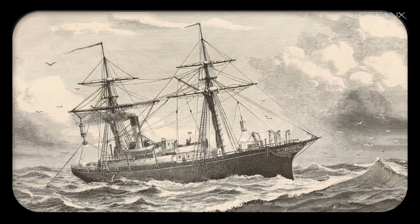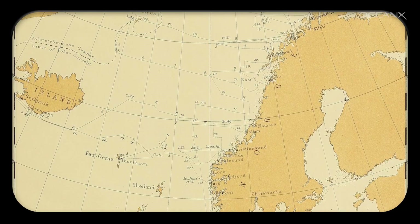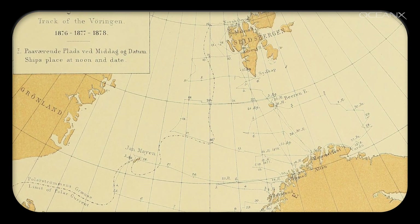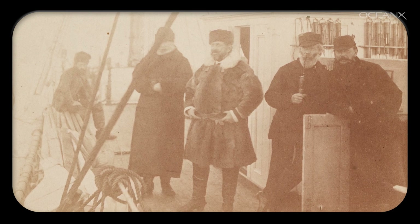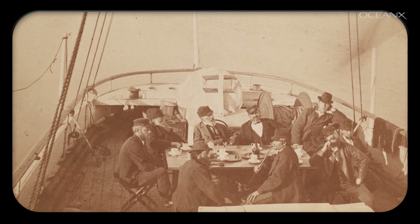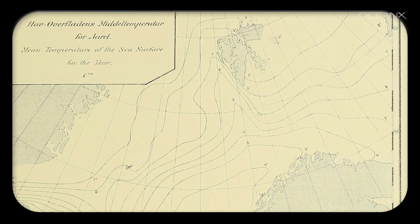The Norwegian North Sea Expedition was the first scientific exploration of what we today call the Norwegian Sea. This expedition started in the south, right outside of Bergen, and it ended north of Svalbard.